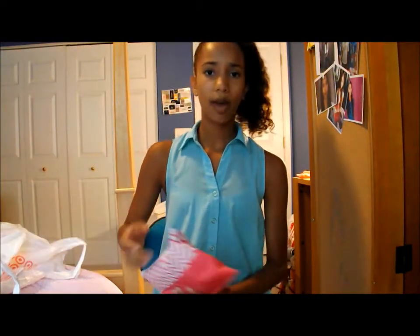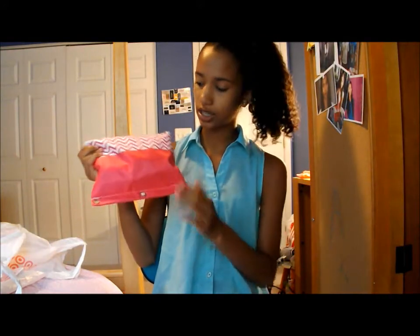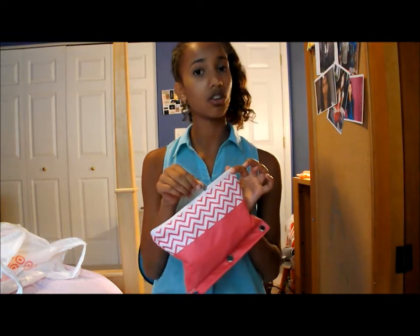The next thing I'm going to move on to is my pencil pouch. This is also from Target — all this stuff is from Target like I said. It's just a little tribal print-ish pencil pouch and it's pink. I really like this. It's really big and it fits a lot of things. I've already put all of my supplies in here, so I'm just going to show them to you.